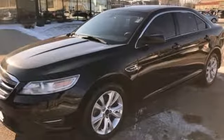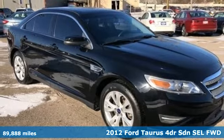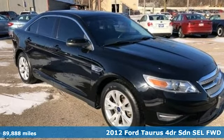It's a 2012 Ford Taurus. Ford, where tradition meets innovation. Plus, it offers an exciting list of features.